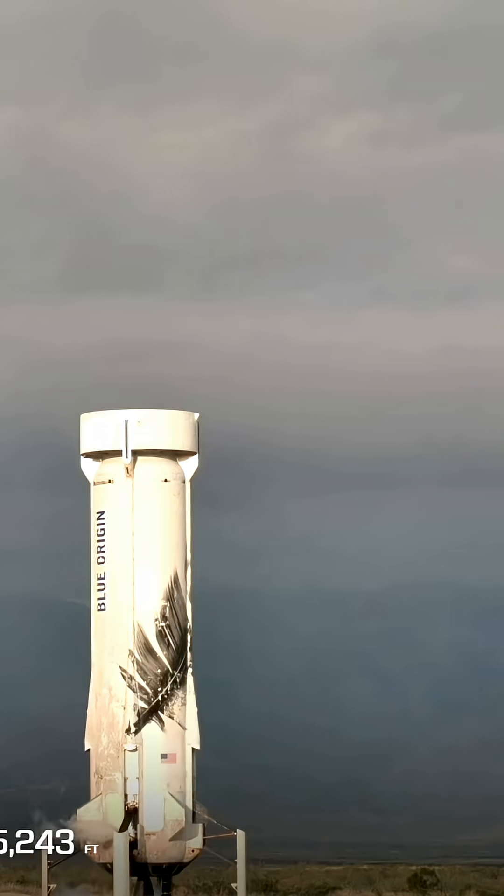For our viewers who might be new here, what does autosafing mean? It just means that we're making sure that the vehicle is ready for people to get close to it, and making sure it's ready to go back to the barn and complete its maintenance before the next flight. We do have a tradition here where we like to take a picture with it.